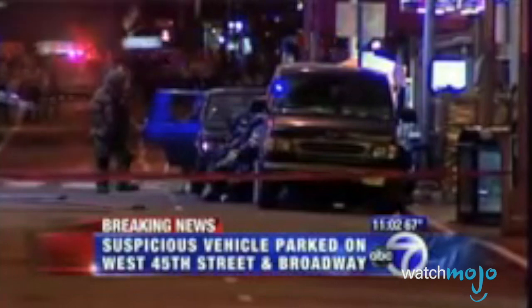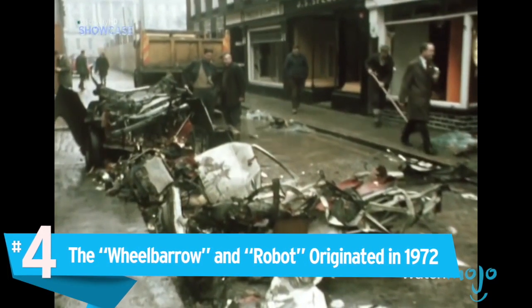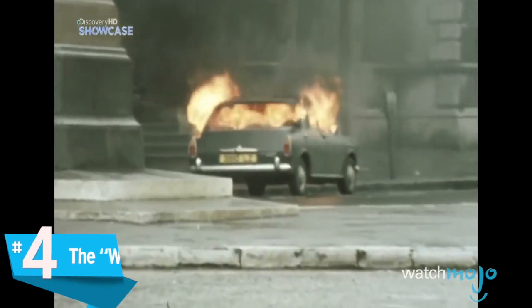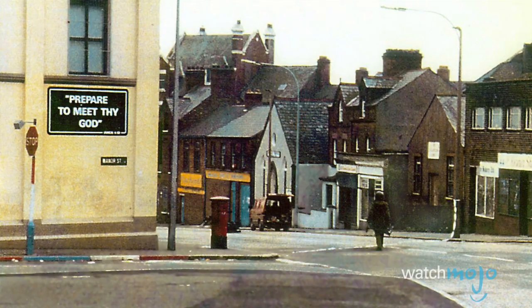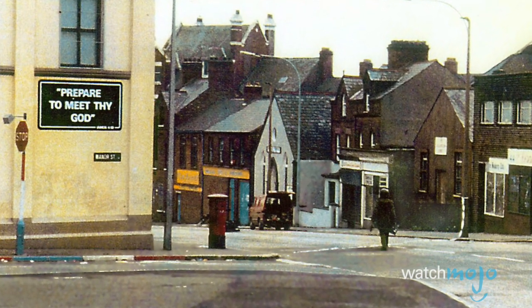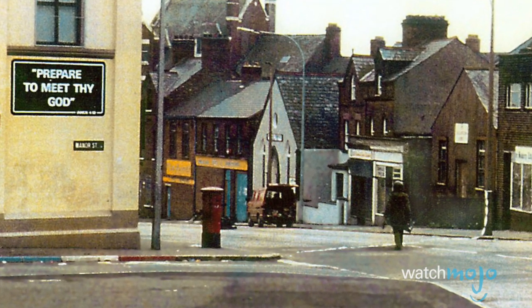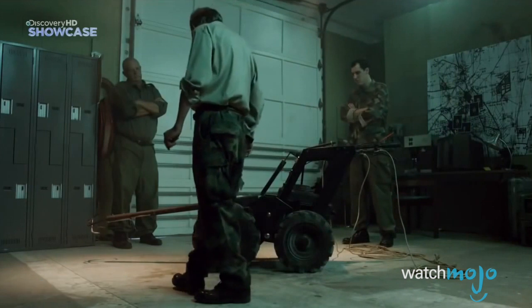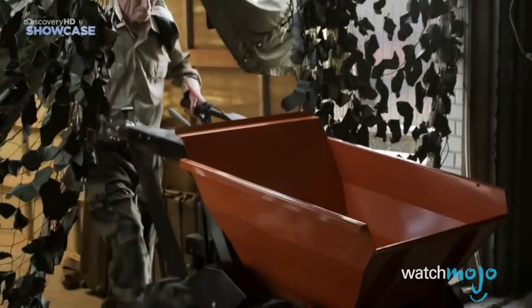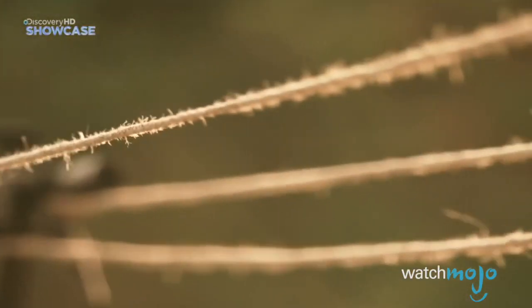Number four: the wheelbarrow robot originated in 1972. By 1971 the Irish Republican Army began to actively engage British troops in Northern Ireland, planting various types of makeshift bombs. As a result, the British adapted with the creation of a remote-controlled robot known as the wheelbarrow. It was so-called because Lieutenant Colonel Peter Miller literally built the thing on top of a motorized wheelbarrow.